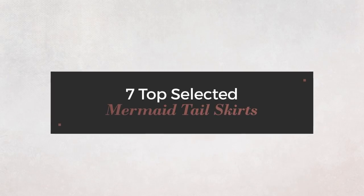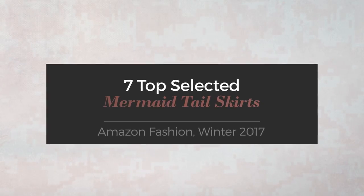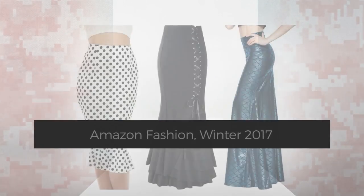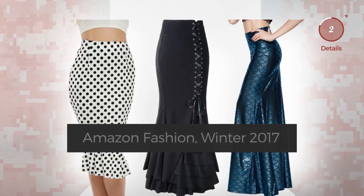Seven top selected mermaid tail skirts from Amazon fashion, winter 2017. At any time, click the circle and check for updated deals on your favorite skirt.